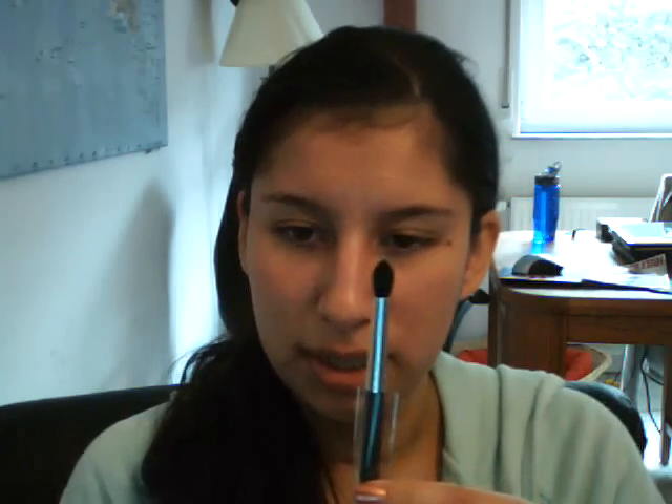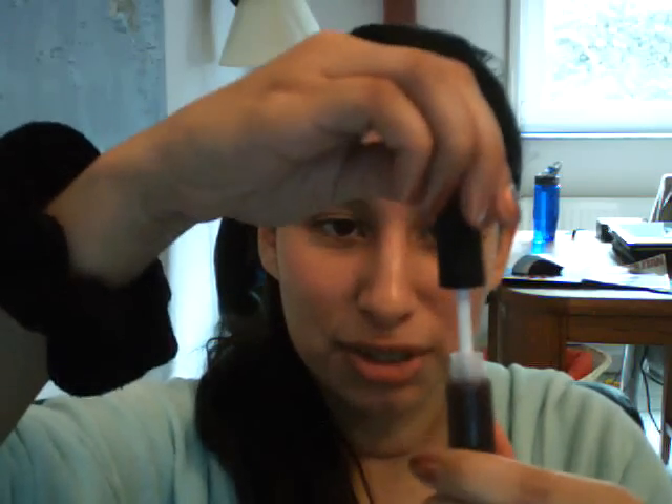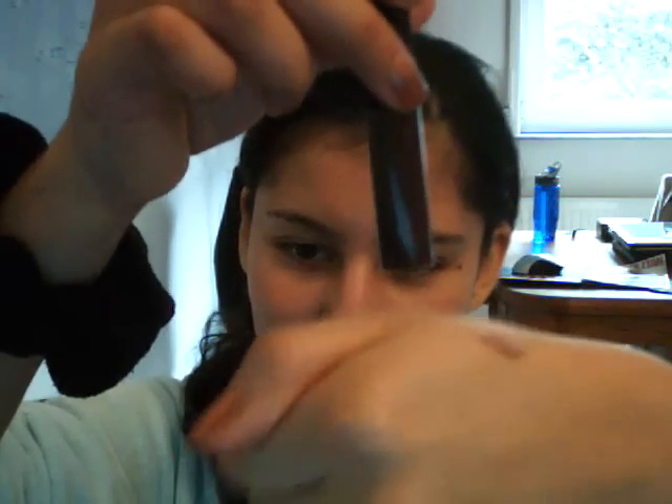I picked up the MAC 226 brush because it was limited edition. I'll get the small shader brush another day. I also got the Plush Glass in Oversexed — it's super dark, I had no idea it would be this dark from the bottle. But when I swatch it, it actually doesn't look so bad. I think I can make it work.